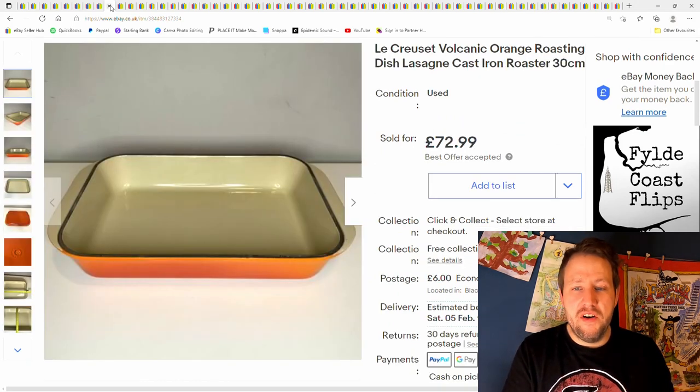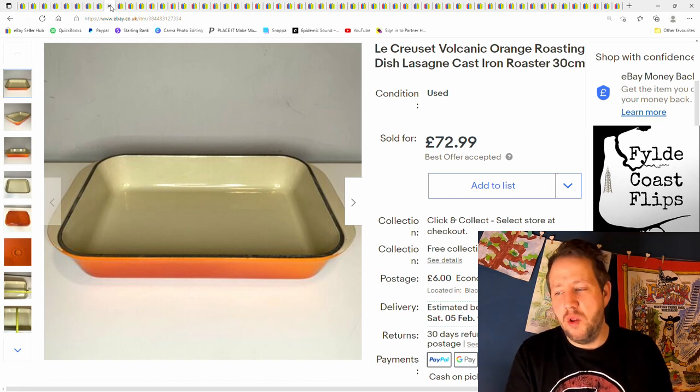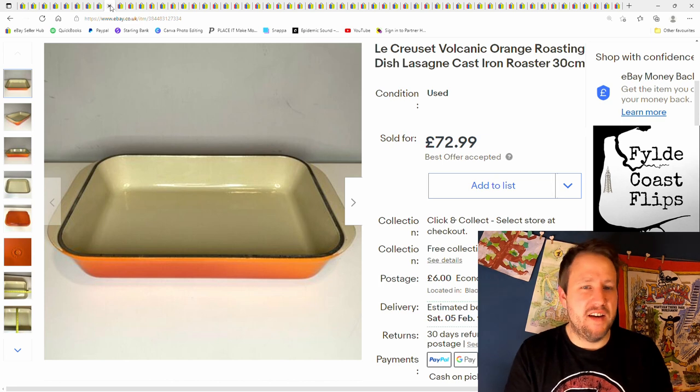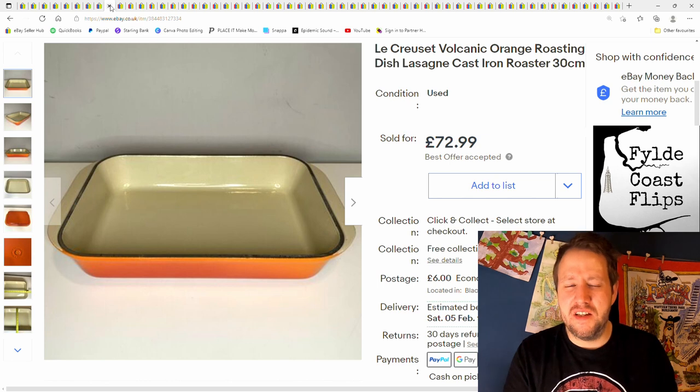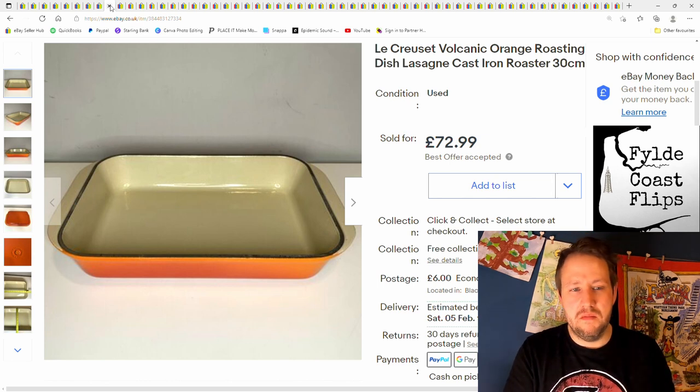Le Creuset Volcanic Orange Roasting Dish. When I first saw this I thought, where's the lid? There's no lid — is anyone going to want it? Still Le Creuset, so I bought it for a fiver. It never came with a lid — this is how it came. Really good condition, I don't know if it had ever been used. Sold for £72.99 plus postage. I recently saw another reseller sell the exact same one for a similar price. Always look out for Le Creuset, though the cast iron pans pretty much across the board still go for really good money.